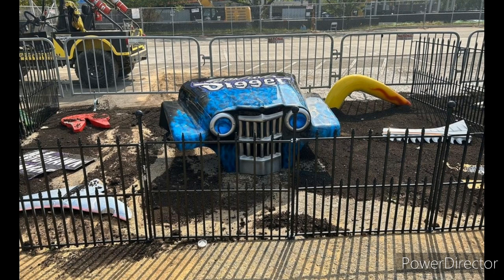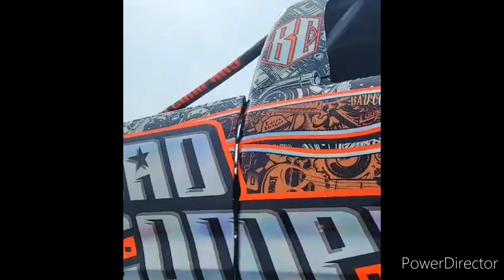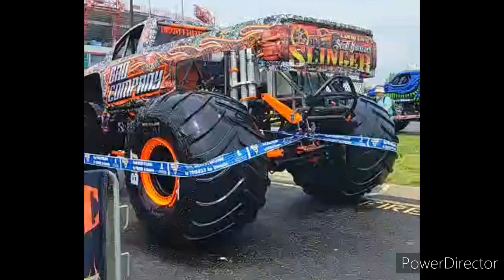We have the brand new Son of Digger hood — not a brand new hood but a really interesting hood for Son of Digger laying in the graveyard. We also have the brand new Bad Company finally revealed. It looks incredible — it's a reflective paint scheme, glow in the dark I think it is called. Really, really nice. Thank you to the John Gordon Bad Company team for showing some close-ups.